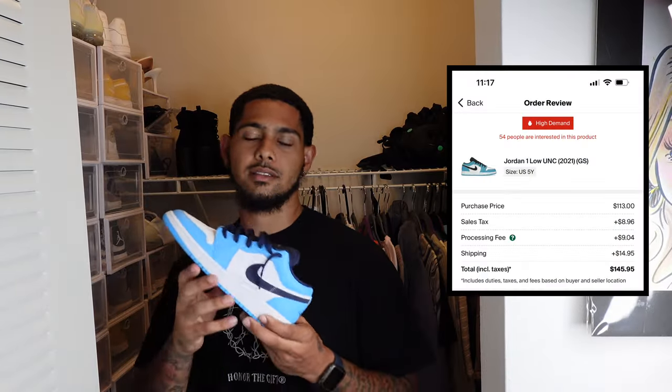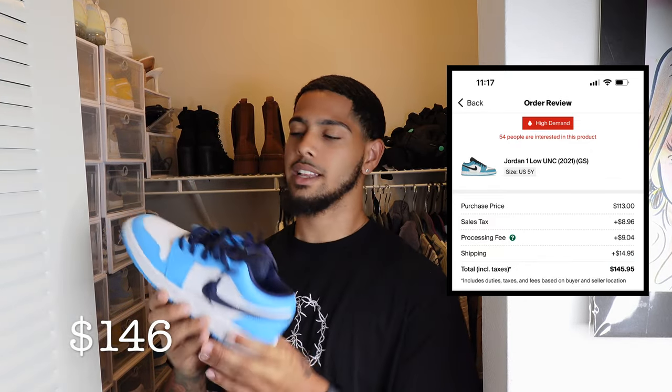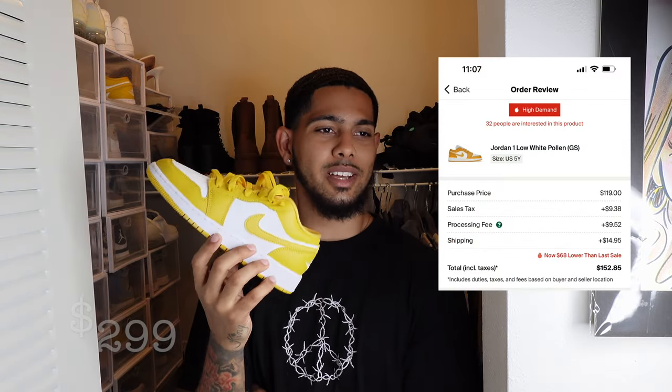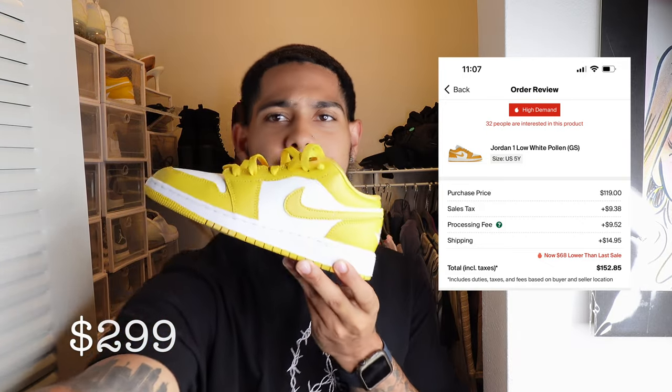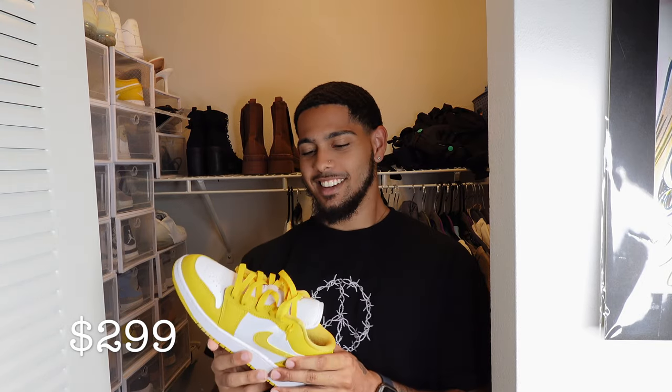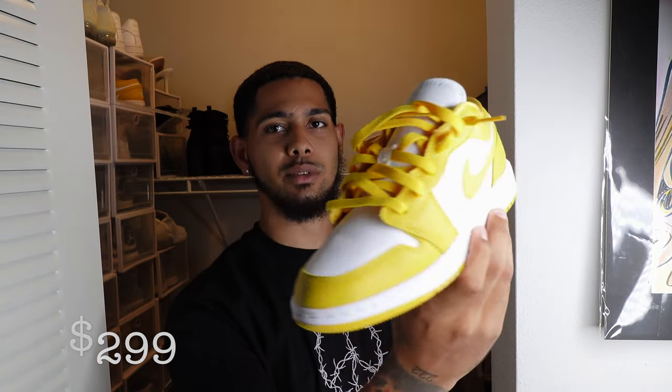All right, so first up in her collection — I forget, I think they were called the UNCs, or maybe the powder blues, but I think UNCs. The second ones — I don't know why you thought these were really cute. I still think they're really cute. I don't really like yellow that much, so I guess that's why. We actually got these matching and had a friend who worked at the shoe store and let us use her discount.